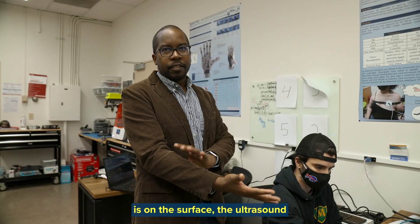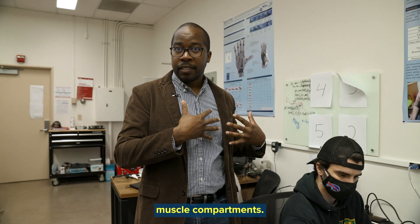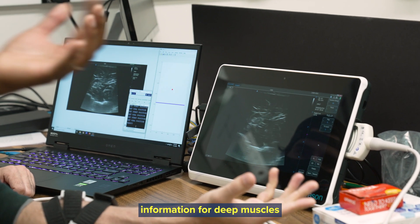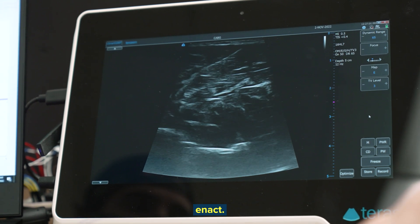The EMG activity is on the surface, but ultrasound can go deeper than that — it can actually look at deeper muscle compartments. So we can get a lot more information for deep muscles and actually decode those muscle contractions for the different motions that the patient is trying to enact.